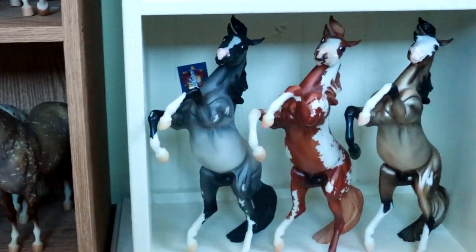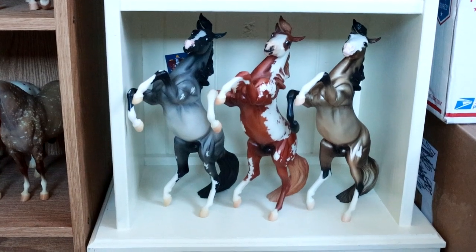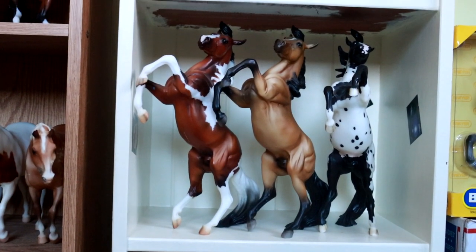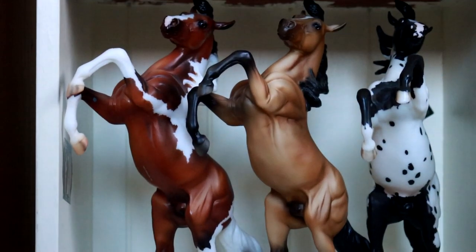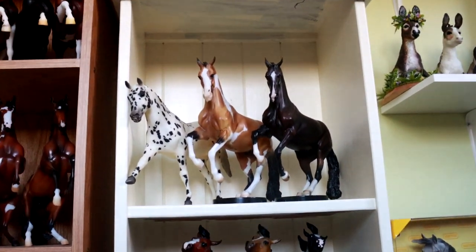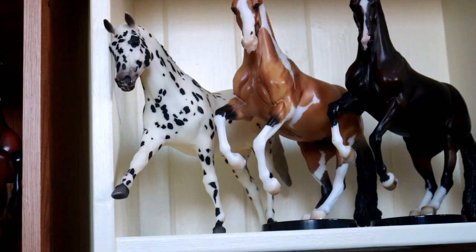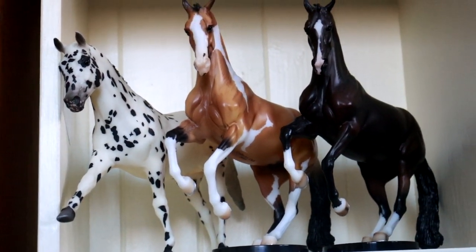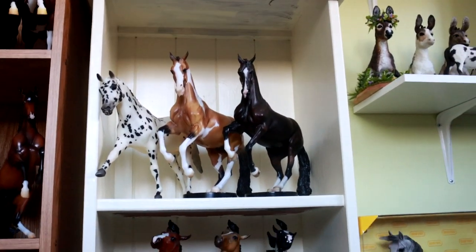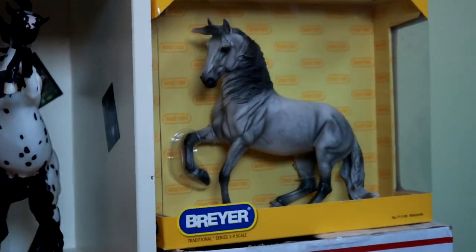Moving over to the next shelf is my small Silver conga, which includes a couple of really nice models on that mold. Hobo is probably one of my favorites. On the next shelf up we have Leopard Dressage Appaloosa and my two Vallegros. And then directly to the right of that is my new-in-box Alborozo, which I intend on keeping for a very long time.